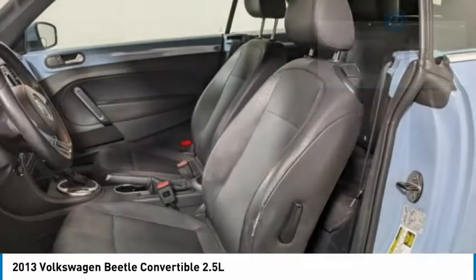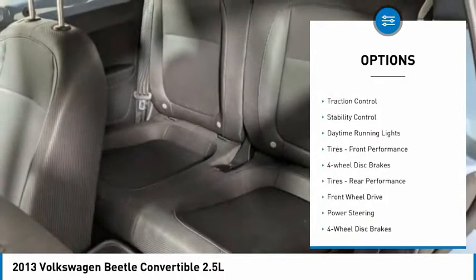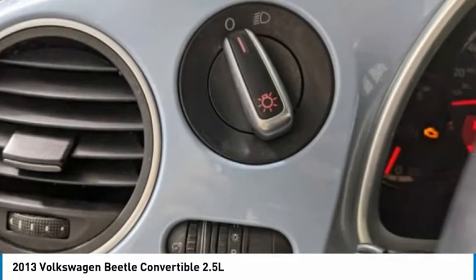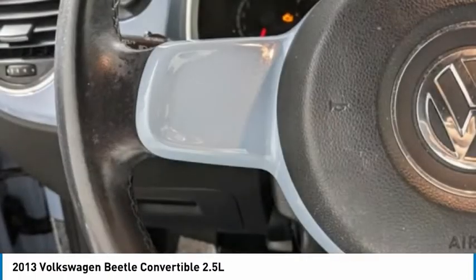Here are some of this vehicle's great options: tire pressure monitor, heated mirrors, aluminum wheels, rear spoiler, traction control, stability control, daytime running lights, tires front performance, four-wheel disc brakes, tires rear performance.